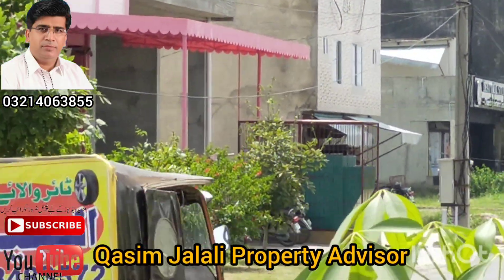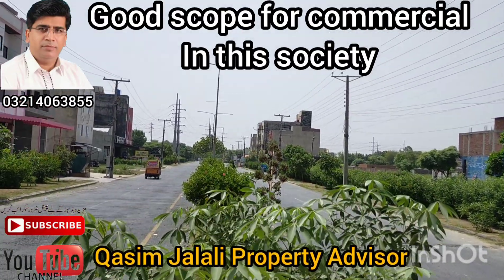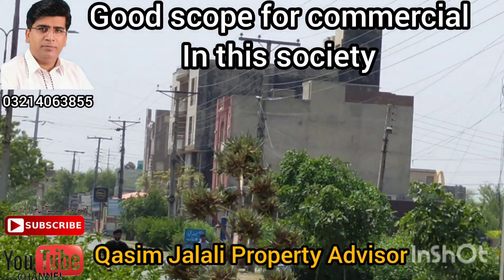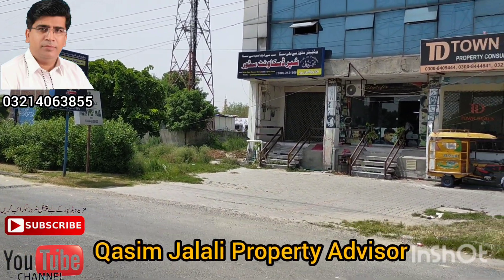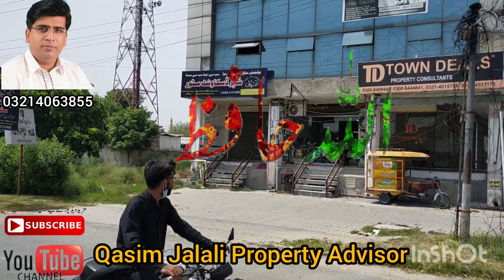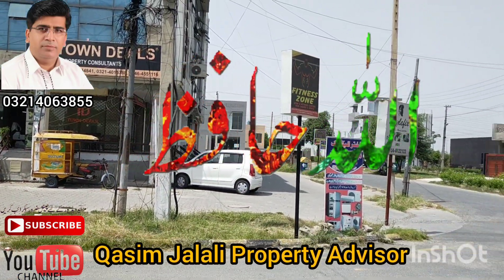This is a plot. Here is a plaza. This is a super discount mark. I will see you in the next video.